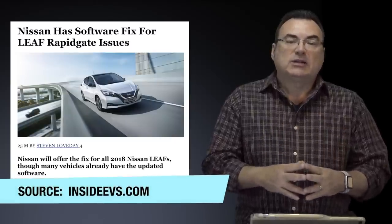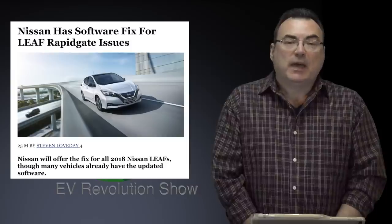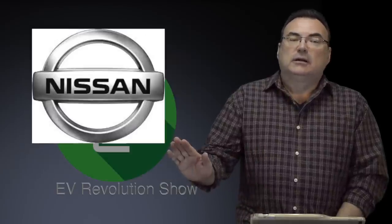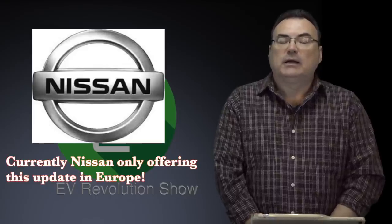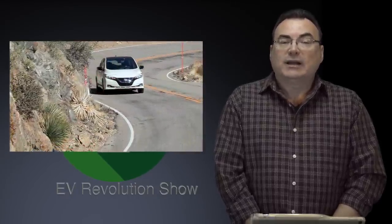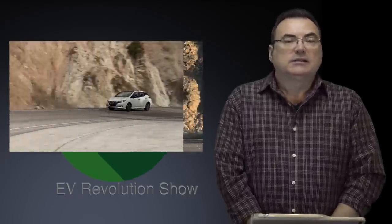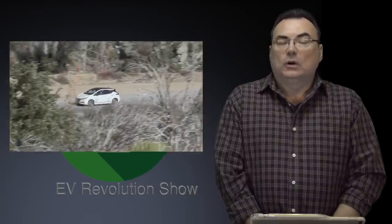Starting with an update to the Nissan Leaf battery management system — an update that's only available in Europe and the UK, not in Japan and North America. I'm continuing to navigate my way to the right people at Nissan, making some headway, trying to get them to change their minds and offer this latest 2018 Leaf BMS software update to affected owners who want to do more than a couple of rapids a day or longer trips.